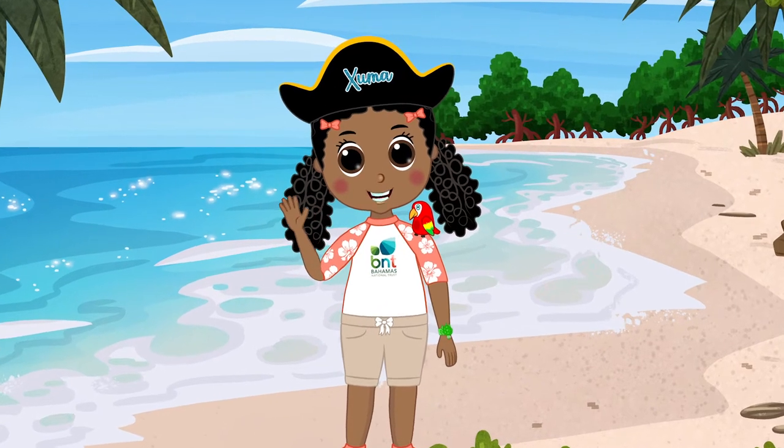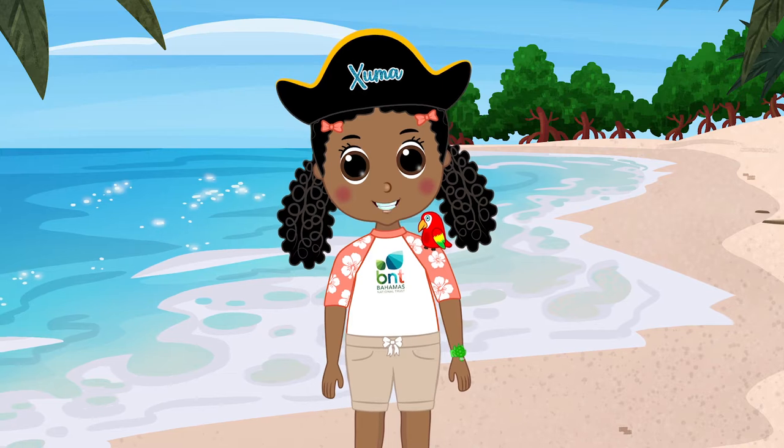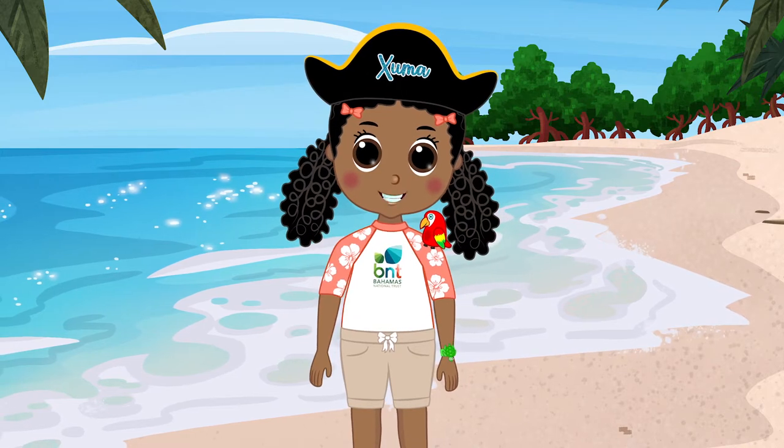Ahoy, me mateys! I'm Captain Zuma, an explorer! Arrgh! Ready to find some treasure? Hi-ho, to the sea we go!